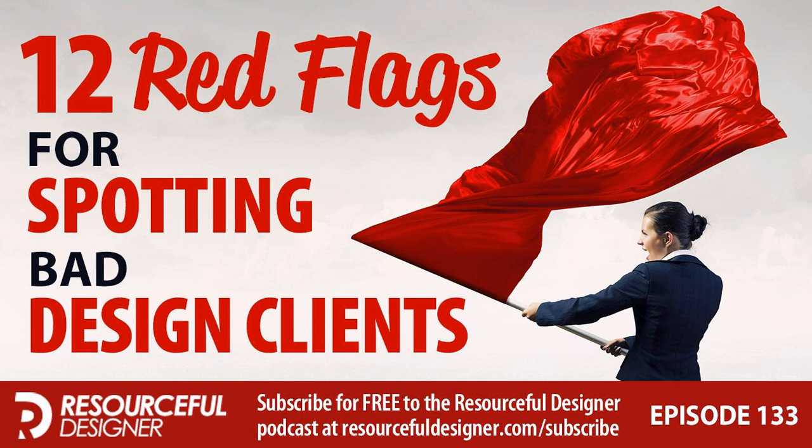Mark would love to know what red flags listeners look out for in potential clients and if he missed anything. Leave a comment at resourcefuldesigner.com/episode133. The mailbag is running low, so if you have a question for a future episode, visit resourcefuldesigner.com/feedback and submit it.